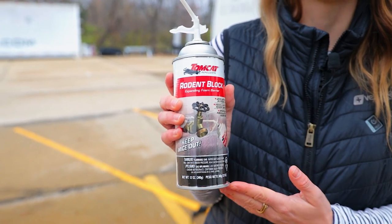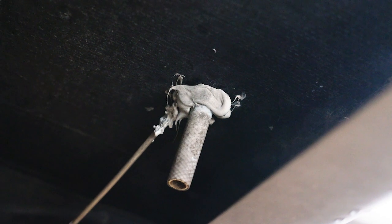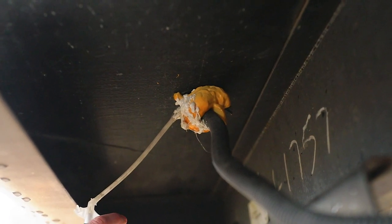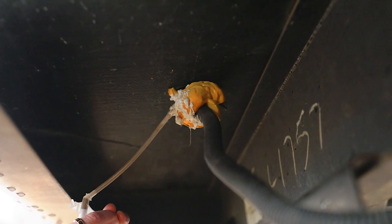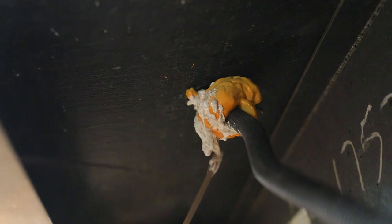This rodent-back expanding foam is going to be great for the outside of your camper. What you want to do is kneel down and look for any hole. Any hole that you see, just spray that foam in there. You can see we've got some previous foam up here — we do have a little bit of a hole, so we're going to spray right into here. That foam is going to fill up, expand, and harden so that mice can't get inside.